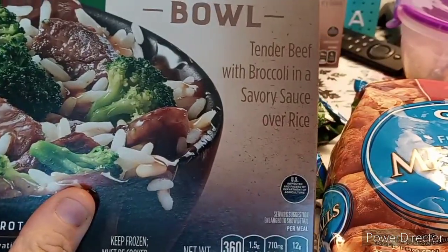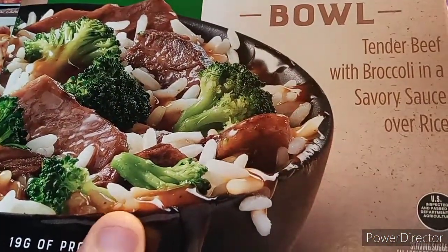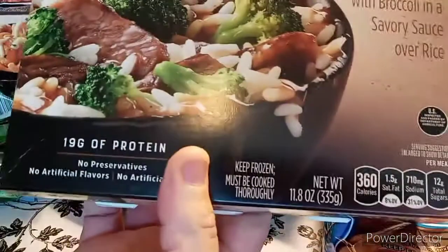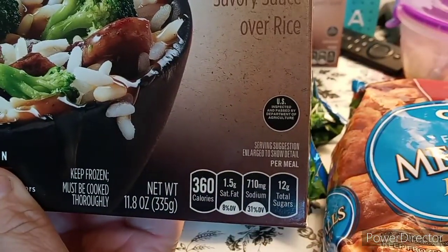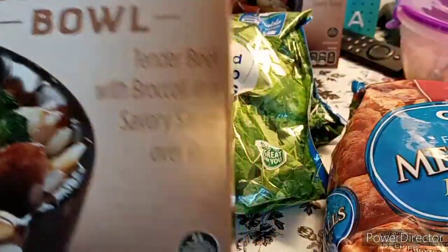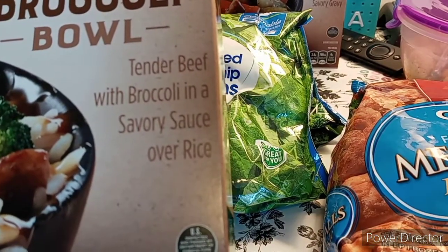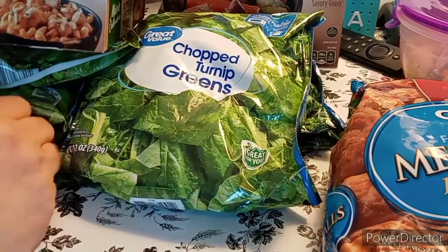Marie Callender's Beef and Broccoli Bowl — he picked this up because it's like a pepper steak kind of thing, Chinese food. 19 grams of protein. 710 sodium — oh no, I would not. That's a lot of sodium. Tender beef with broccoli and savory sauce over rice. He likes that, but that's not something I like.